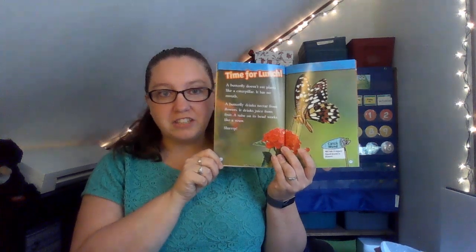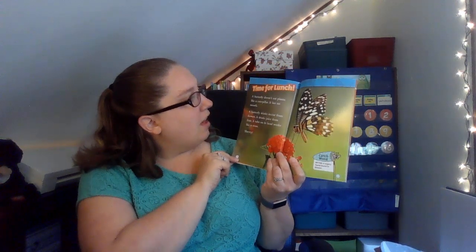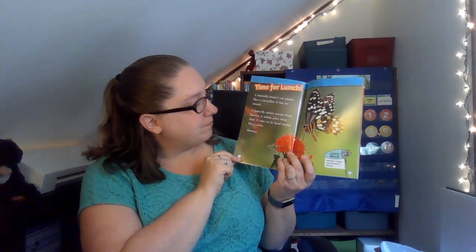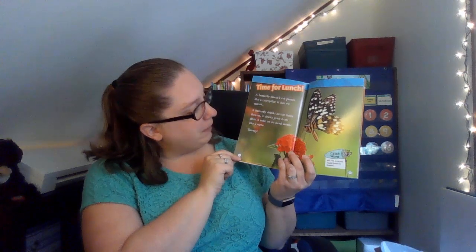Time for lunch. A butterfly doesn't eat plants like a caterpillar — it has no mouth. A butterfly drinks nectar from flowers. It drinks the juice from fruit. A tube on its head works like a straw. Slurp! Another catchword: nectar is a sugary liquid found in flowers.